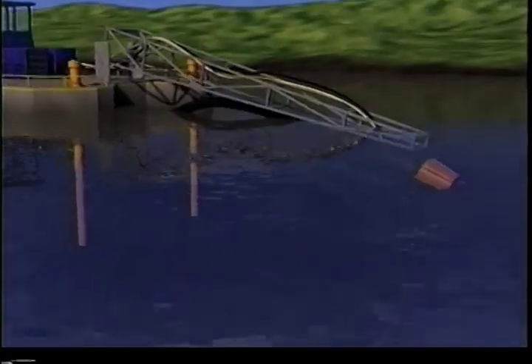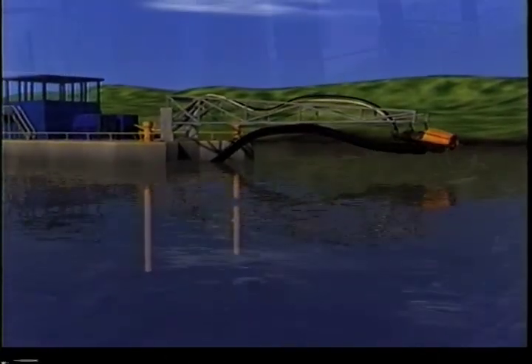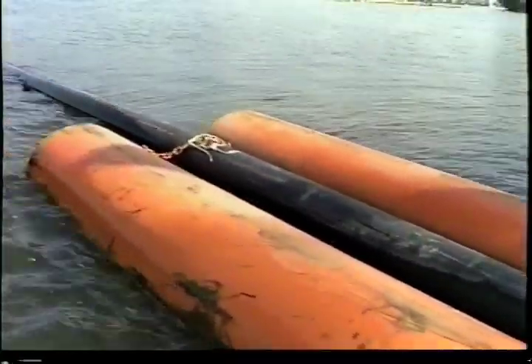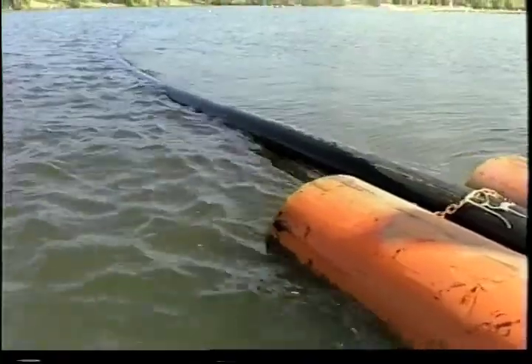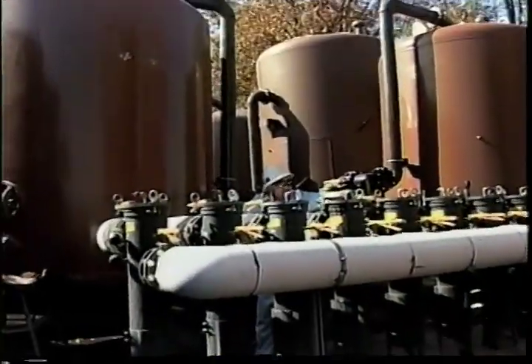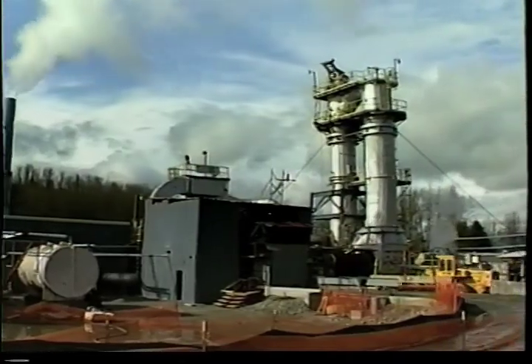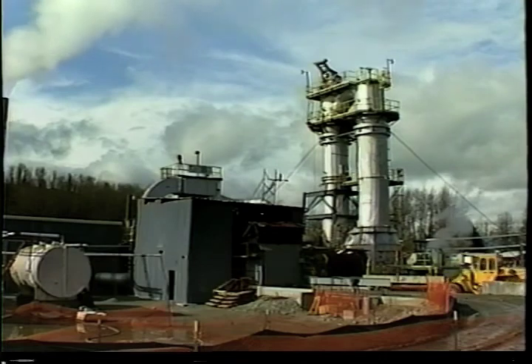If real-time monitoring reveals turbidity or cloudiness in the water, the operation can be immediately shut down and only restarted when the problem is corrected. The dredged sediment is then pumped through a pipeline to an onshore facility for dewatering and treatment. Dewatering reduces the volume prior to shipment and meets disposal needs. The wastewater is treated and returned clean to the waterway, and the remaining solids can then be treated using one of many proven remediation technologies.